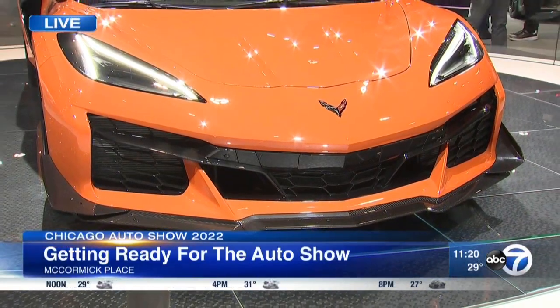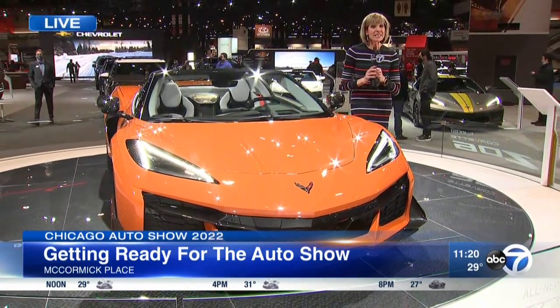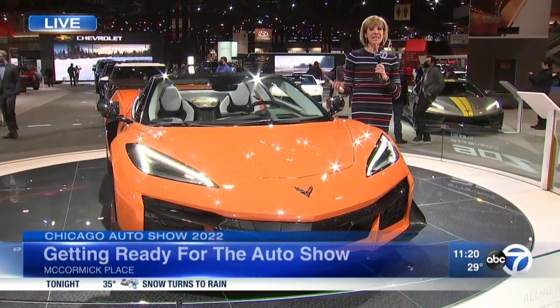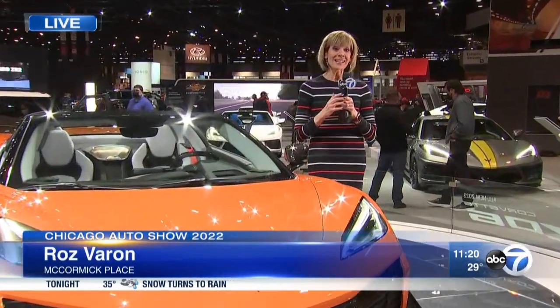Once again this year, folks will have the opportunity to test drive several vehicles — cars, SUVs, trucks, and electric vehicles — outside on City Street. Whether you're coming to the auto show as a consumer or with your family for just a fun day out — and I think we all kind of need that right now — it's going to be a great place to just chill and have a good time.